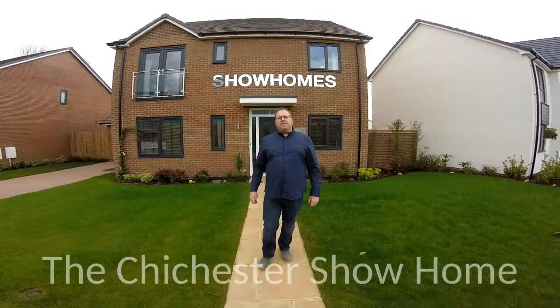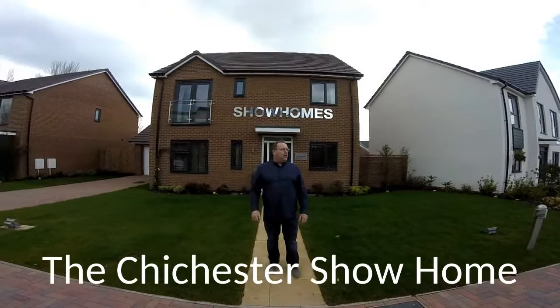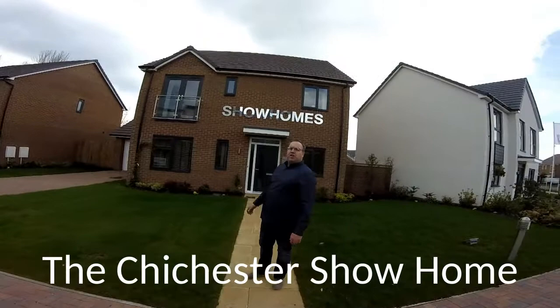Hello, it's Steve here from showhomesonline.com and Emma on the camera, and we are at Trenton Manor by St. Modwin Homes in Trenton, Stoke-on-Trent. So it's the showroom here at the Chichester. How many bedrooms, Emma? It is a four-bed, four-bed detached.